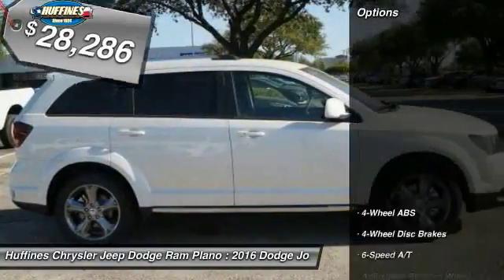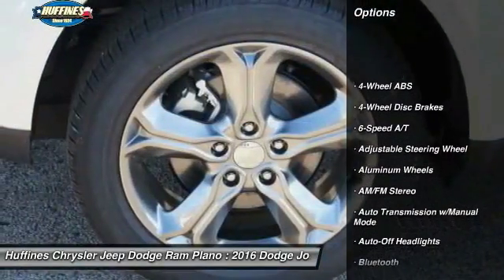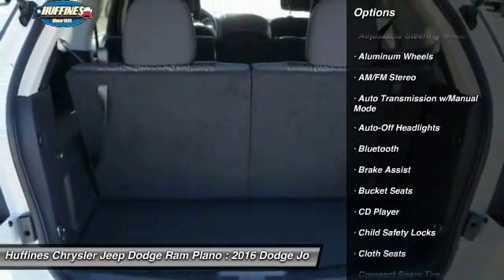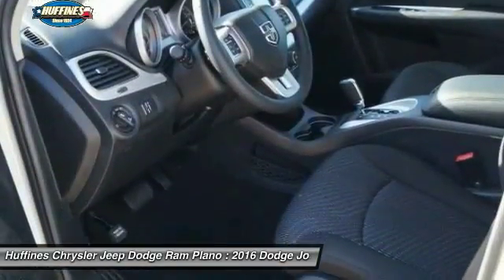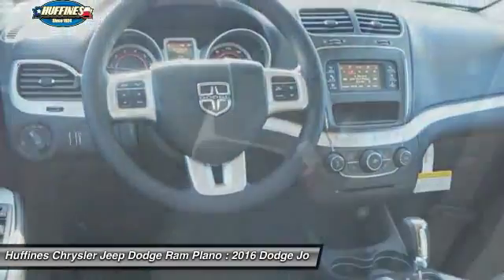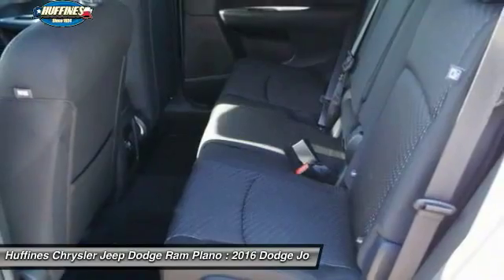Here are some of this vehicle's great options: third row seat, keyless entry, leather-wrapped steering wheel, Bluetooth, driver airbag, adjustable steering wheel, power steering, four-wheel disc brakes, four-wheel ABS, and cruise control.